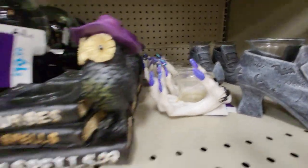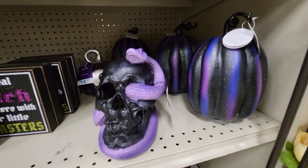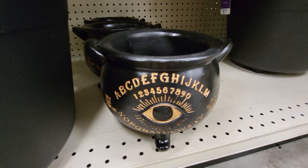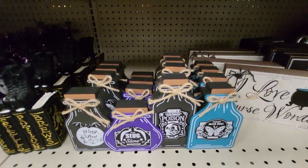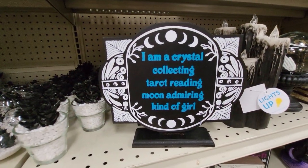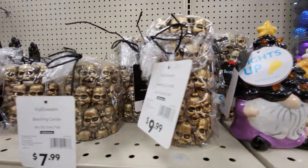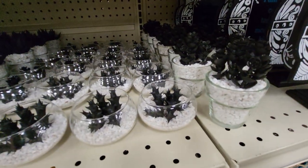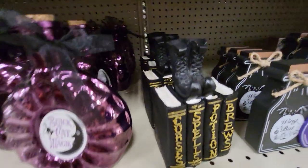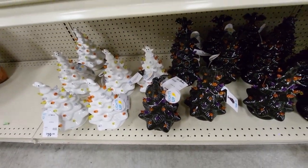A hand with a cup. Curses and Spells. Buckets. There's a ouija board pot. Light-up candles. 'I am a crystal collecting, tarot reading, moon admiring kind of girl.' They have lots of candles. Weird little plants. Curses, spells, potions, and bruises. Black plants. White and black Halloween trees.